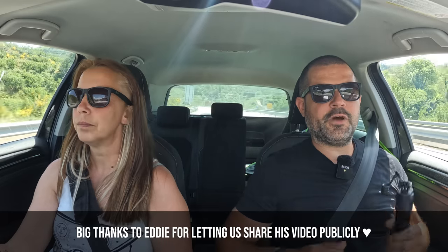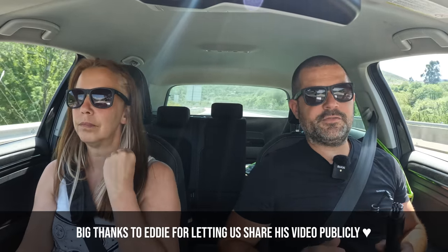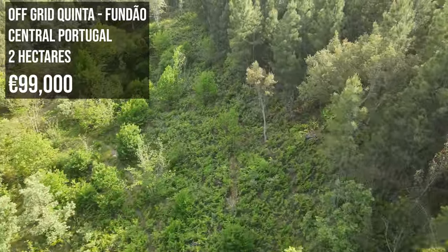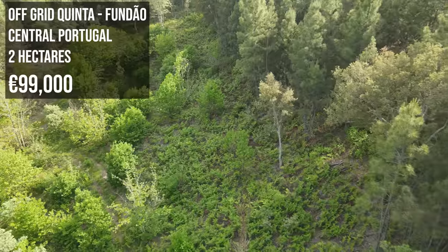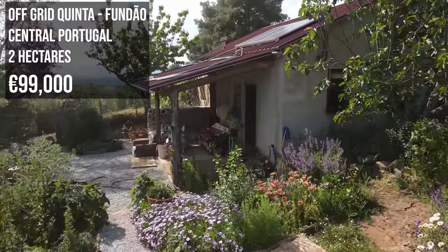Hey Eddie, it's Ken and Jeannie here from OKPortugal and welcome to your very own private virtual video tour. Now if our OKPortugal viewers are watching this video right now on YouTube, it means that Eddie has very kindly allowed us to share this video publicly, so please do thank him in the comments below. We're on our way to look at an off-grid Quinta set on approximately 2 hectares of sweet chestnut woodland in Fundão, central Portugal, with an asking price of €99,000.